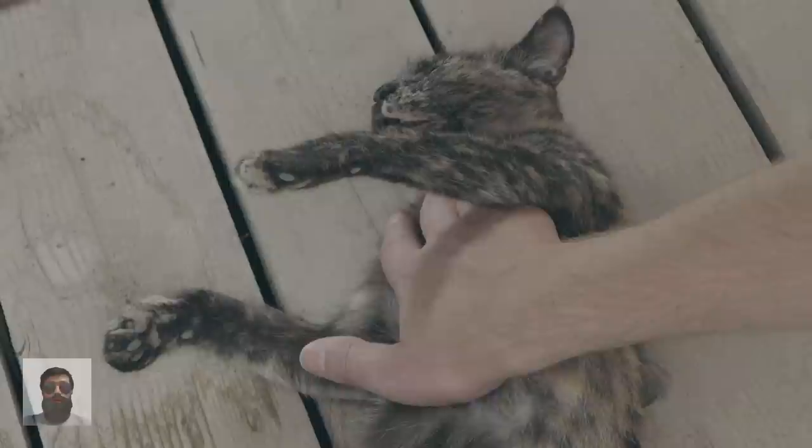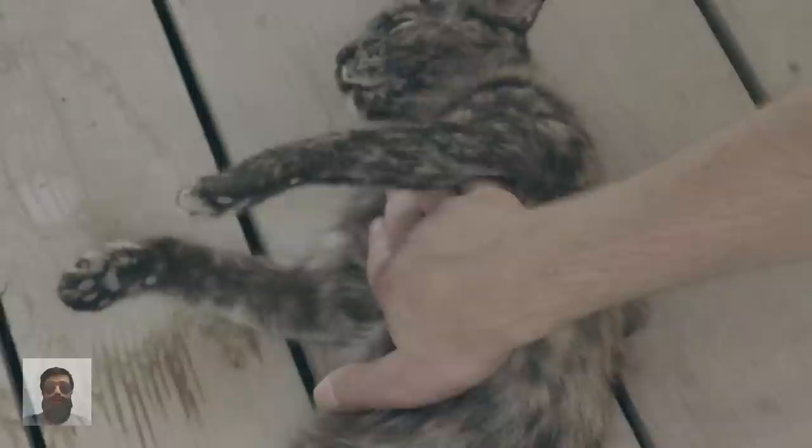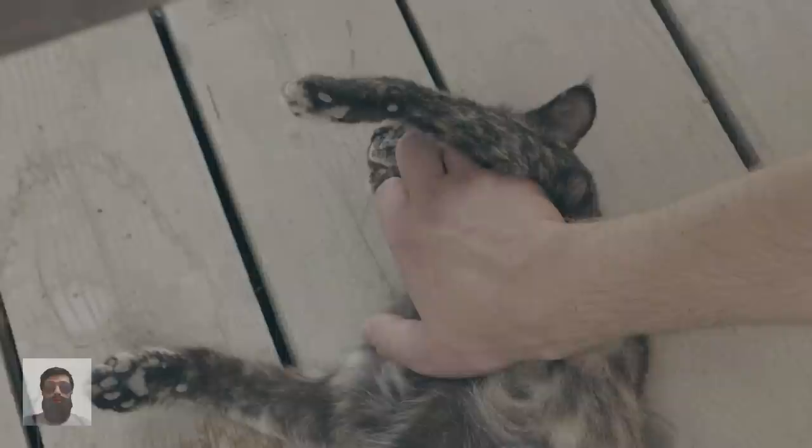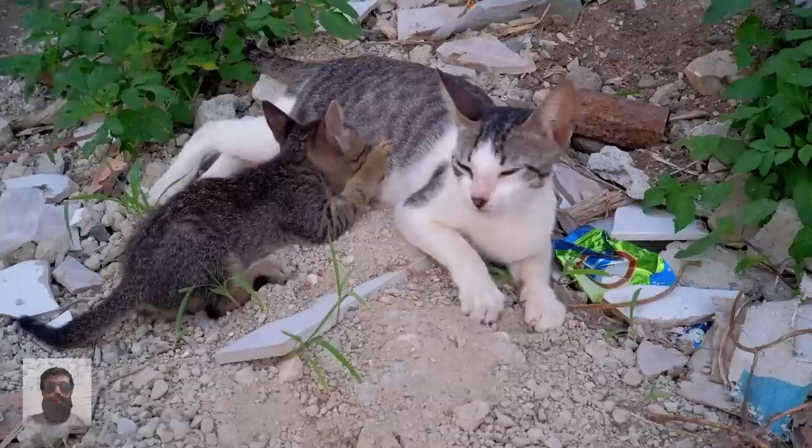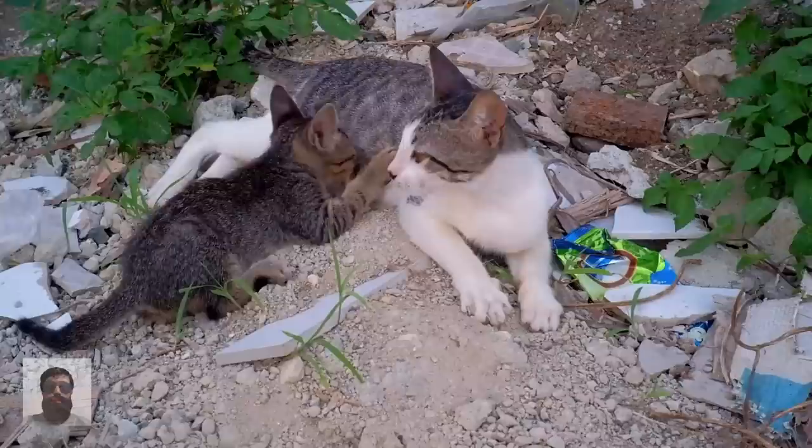Rolling over and exposing their vulnerable underbelly is another gesture showing that a cat has ultimate trust in you. However, cats prefer to be petted on the head and neck area, so this is not usually a request for a belly rub. Attempts to stroke a cat's belly will often result in a hasty retreat or even claws. When a cat kneads you with her paws, she is treating you as a kitten treats its mother — kneading is a kitten's way of asking for milk. On the other hand, if your cat tends to try to groom you, she might be treating you like a kitten.